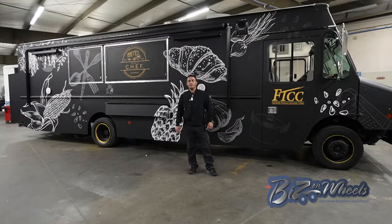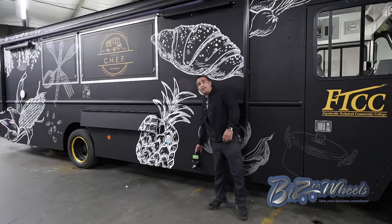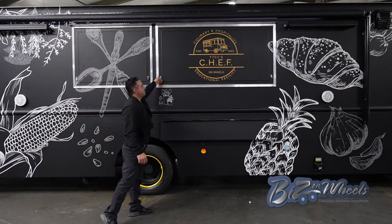This is a brand new step van F59, 24 feet kitchen, 30 feet bumper to bumper. The truck is completely wrapped — it's a 3M high resolution wrap. 50 gallon waste tank, 40 gallon fresh tank with a six foot serving window and LED lights built on the inside.